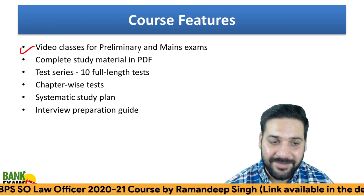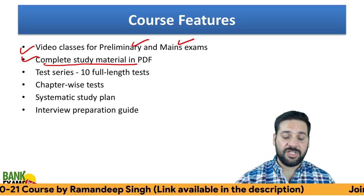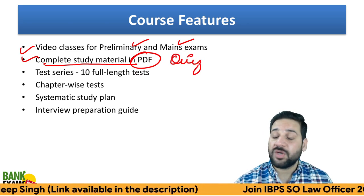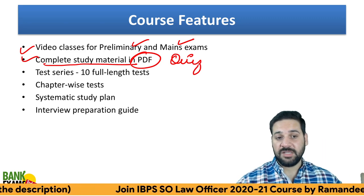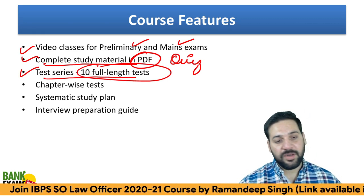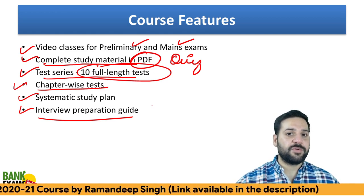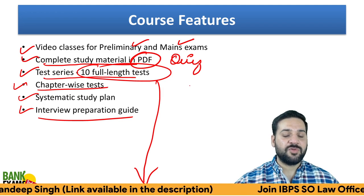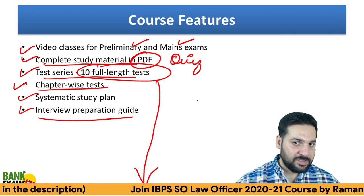We have a full-fledged course providing video classes, notes, and a test series for both the pre and mains exams. Complete study material is available in PDF format and proper quizzes are included. The test series includes 10 full-length tests for pre as well as mains, chapter-wise tests, a systematic study plan, and interview preparation guidance. All links are available in the description — you can join the IBPS SO Law Officer Scale One course there.